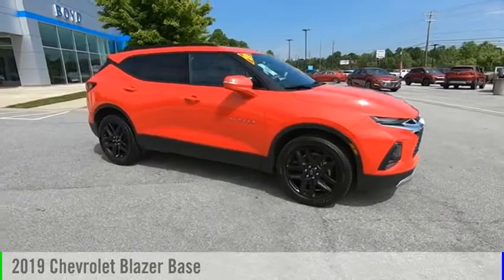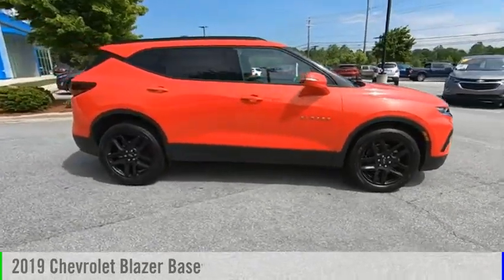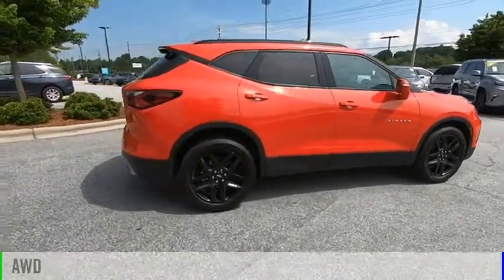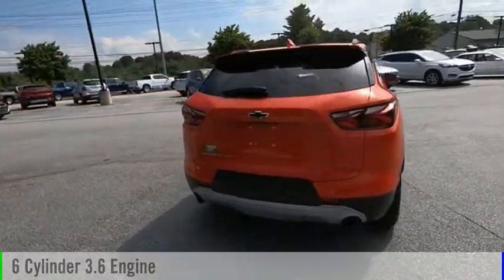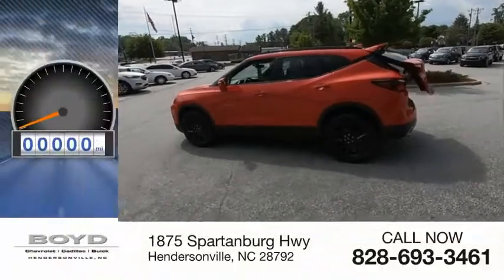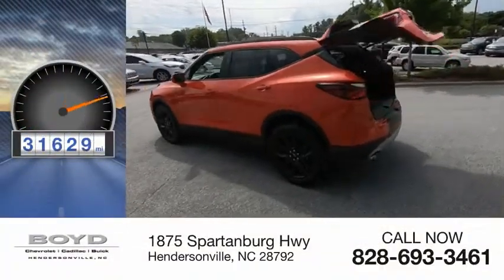You are going to love the 2019 Blazer. This vehicle is powered by an all-wheel drive, 6-cylinder, 3.6-liter engine and comes with an automatic transmission. This vehicle has less than 35,000 miles.